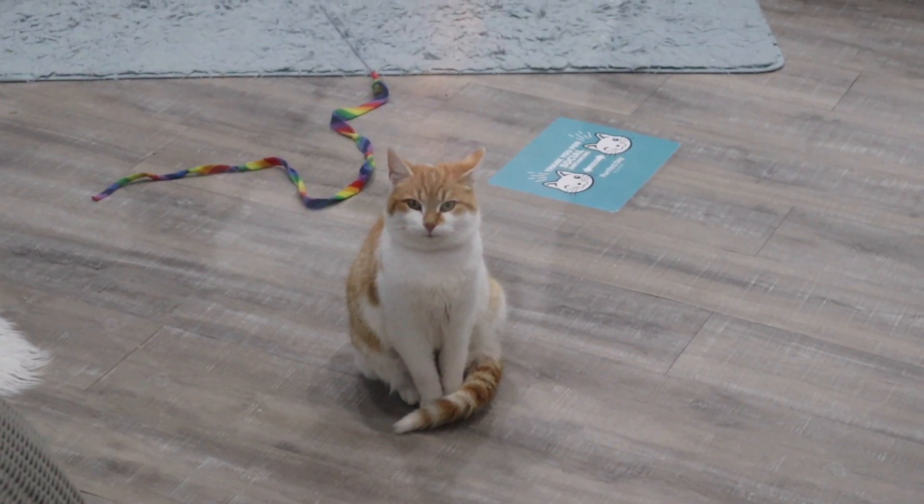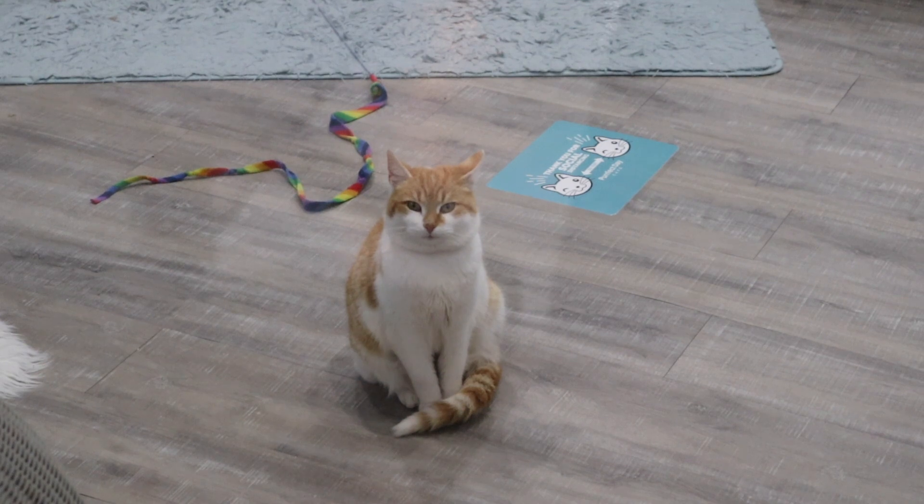Excellent — very, very good! Okay, now it's time to go into the kitty room and play with some cats.